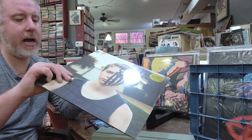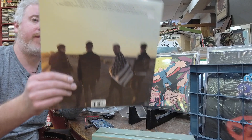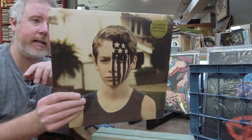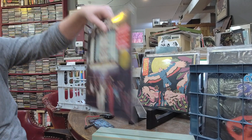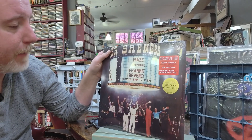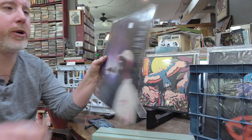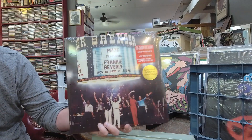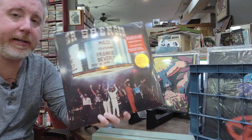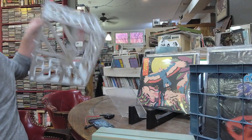Finally got Fall Out Boy back in, been a long time since I've had them, $31. Here's another one of my favorites this week — Maze, the classic live album, colored vinyl edition, $41, on colored vinyl. I don't think I've ever had an original of this ever, so happy to see Maze reissues coming out.